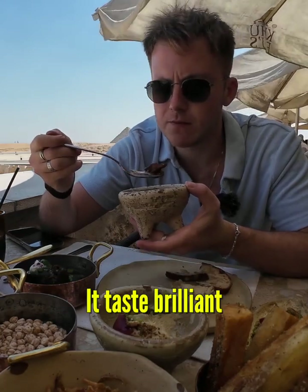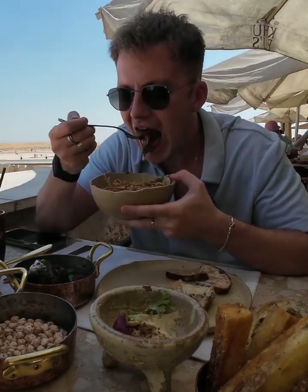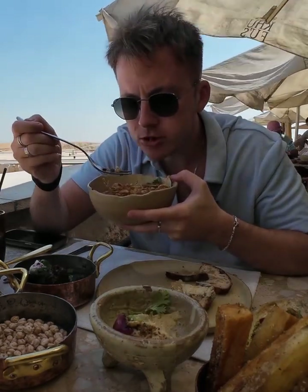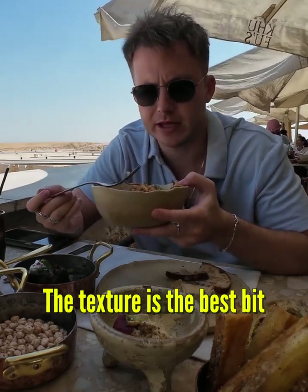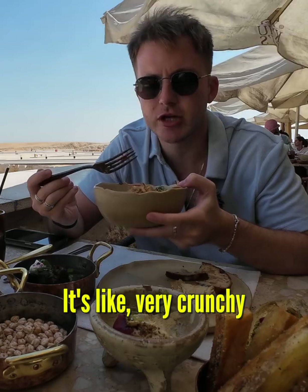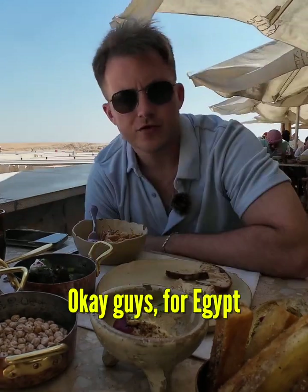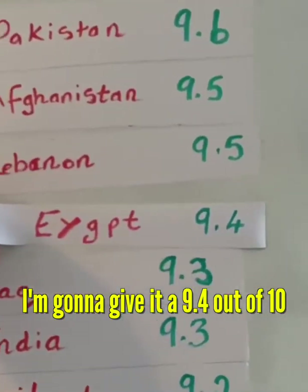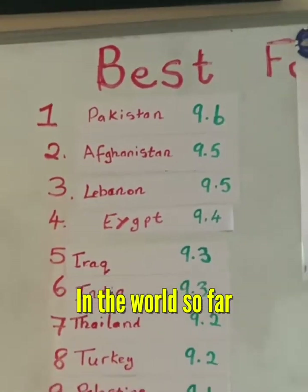It tastes really good. Last but not least is the kosheri. Instantly, you can see why it's so popular. The texture is the best bit — very crunchy from the onions and then very soft from the chickpeas. For Egypt, I'm going to give it a 9.4 out of 10, which I think puts it in the top four in the world so far.